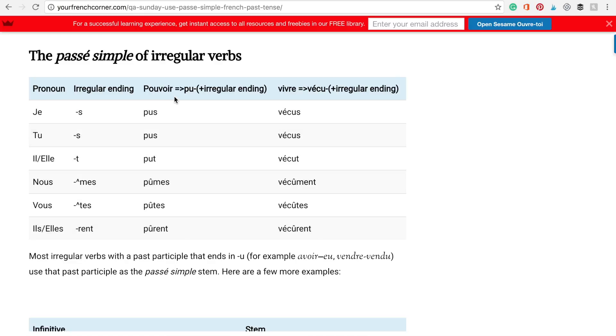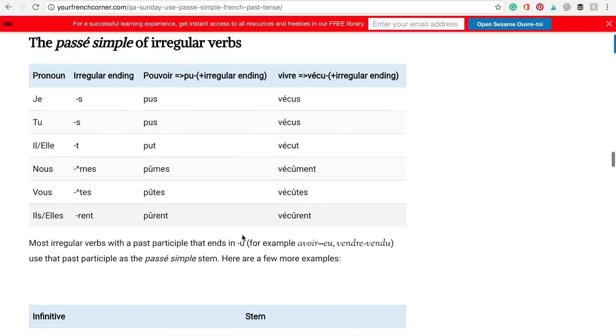For example, pouvoir: je pus, tu pus, il ou elle put, nous pûmes, vous pûtes, ils ou elles purent. Vivre — to live: je vécus, tu vécus, il ou elle vécut, nous vécûmes, vous vécûtes, ils vécurent.